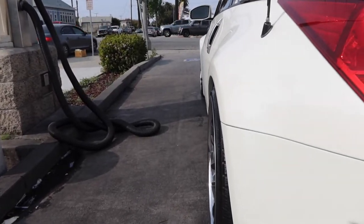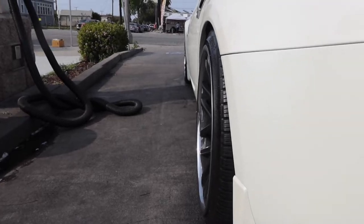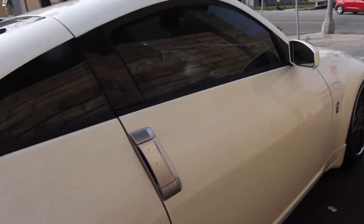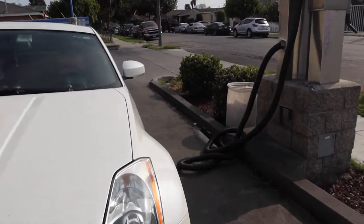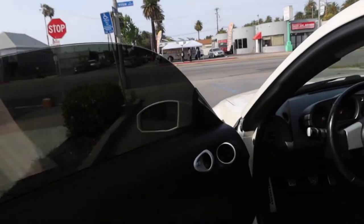I love the fitment guys. I wish it was a size 18 but for now it's good — that fitment guys, look from the side, damn. I also did the interior guys. Look at that shine.